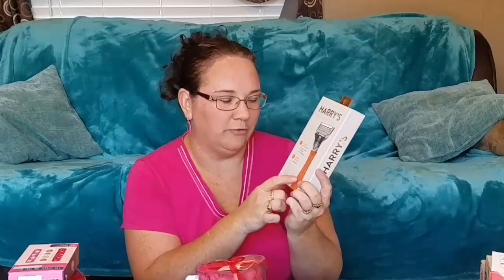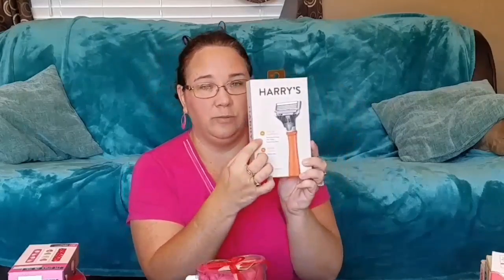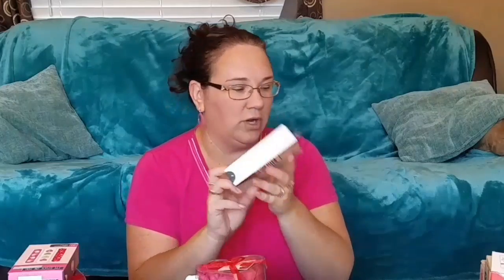This comes with a razor and I had to match his car color of course. It comes with two extra blades, which he will go through quickly. So I also bought him eight extra blades. The razor was $9.99 and the eight extra blades were $15.99.